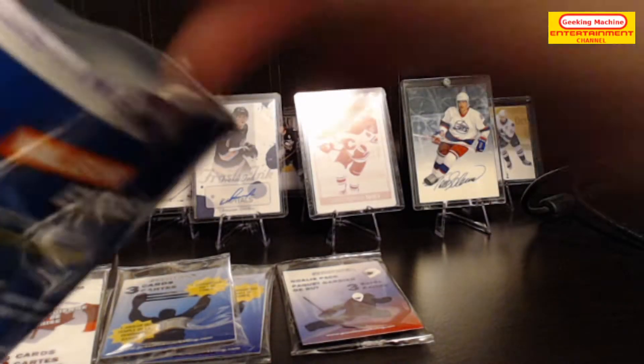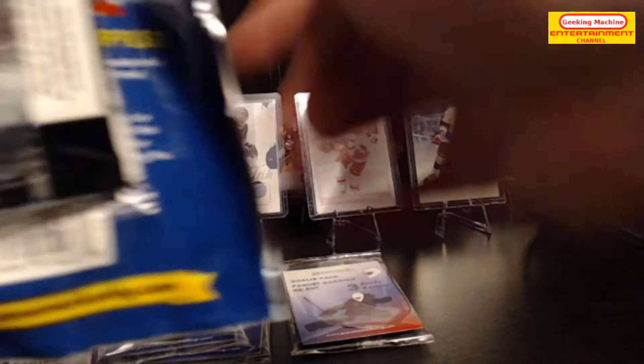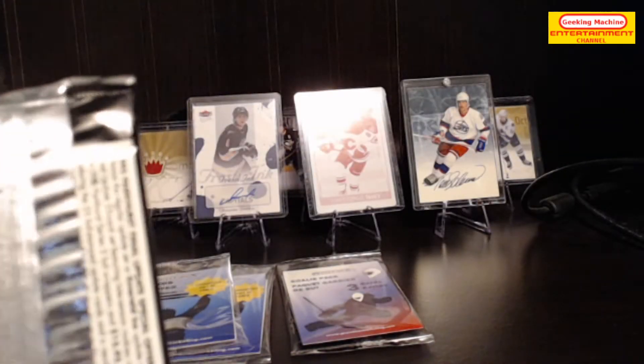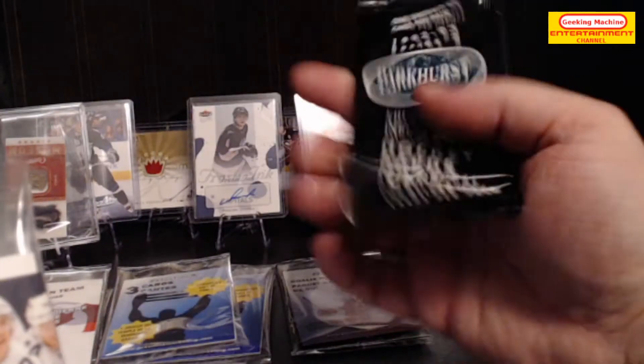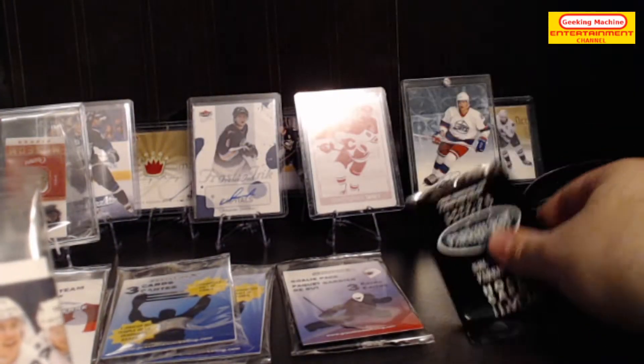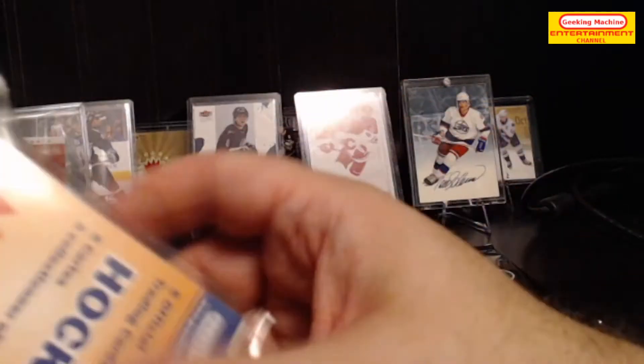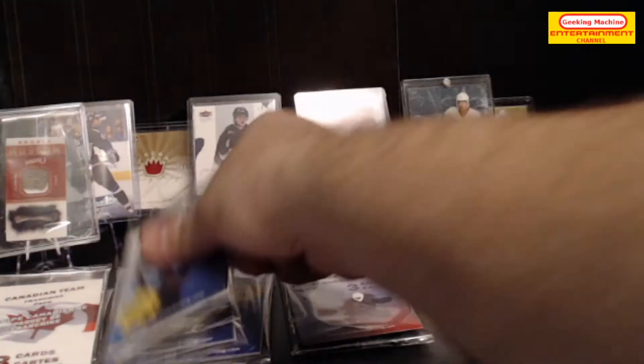Next we have a sealed Pro Set pack — never thought I'd be so excited about that. We have the five official cards and then another three packs.